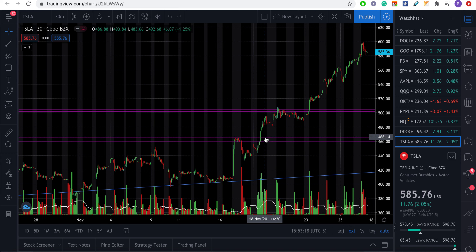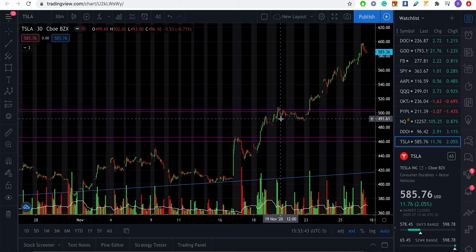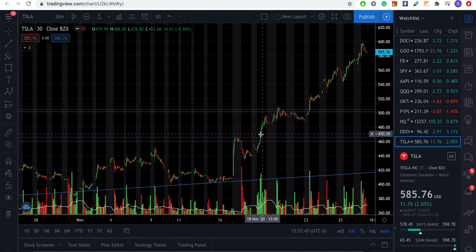Once it broke out, it never looked back. From $65–$66, in the first 30 minutes it went to $73, then $76, $80, $85, and up to $90–$95. A good take-profit zone was around $80–$90 — that's a $20–$30 move, and in options that could be a couple thousand dollars. I got in a little late because I was working out, but I still made some money.